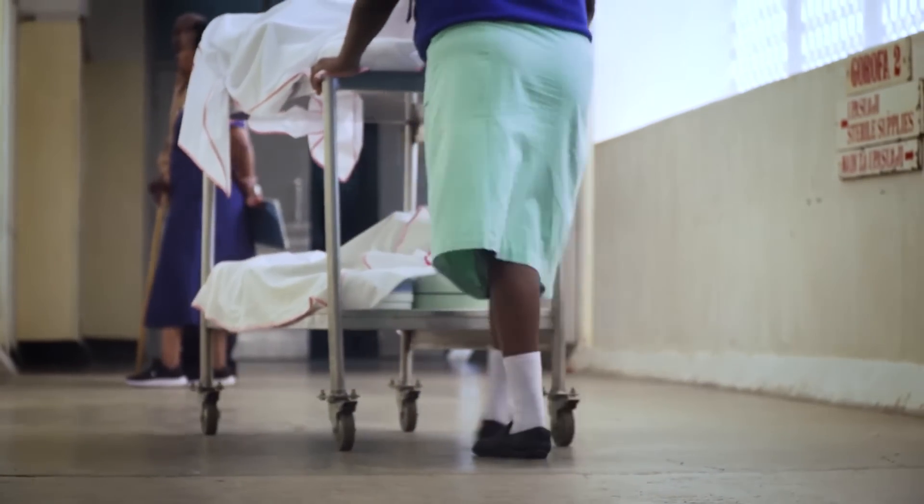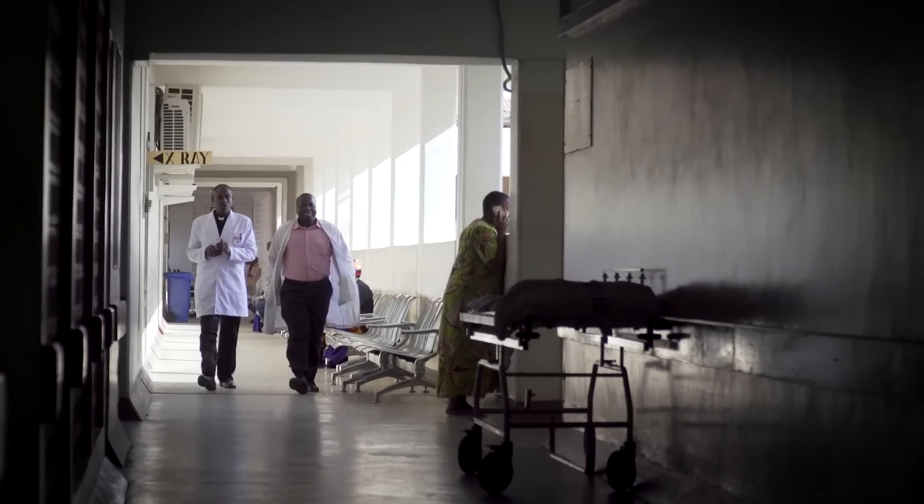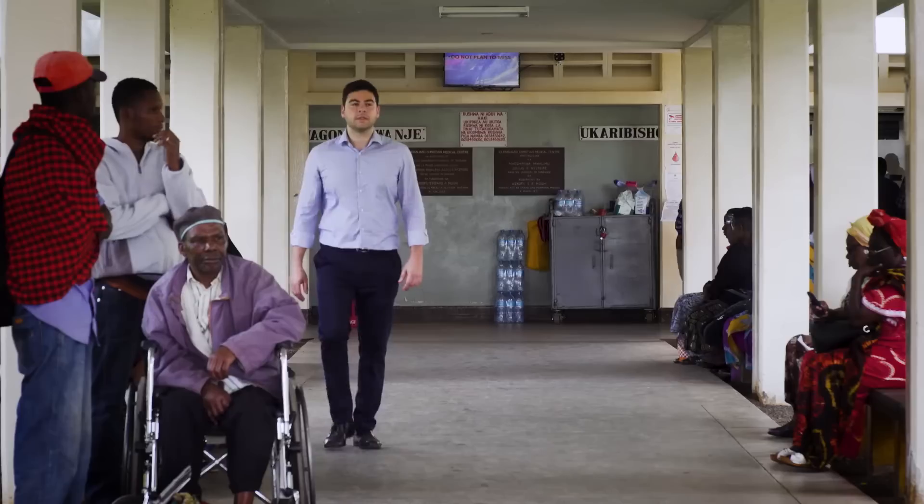We have not seen patients coming back with complaints of complications related to the mesh. We've had the partnership with Northumbria NHS Trust for the last 20 years. Having the mesh repair surgery perfected here at KCMC and further developed by the team from KCMC and Northumbria is really something to be very proud of.